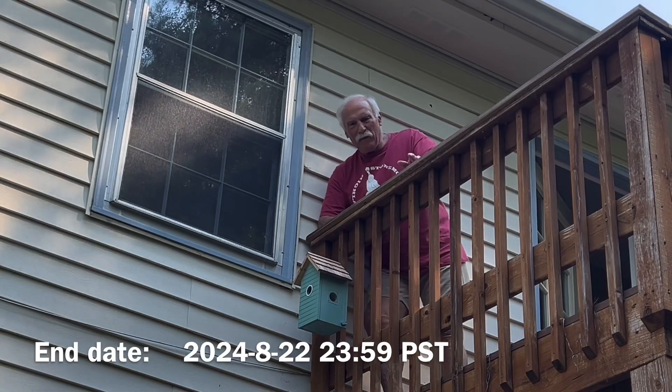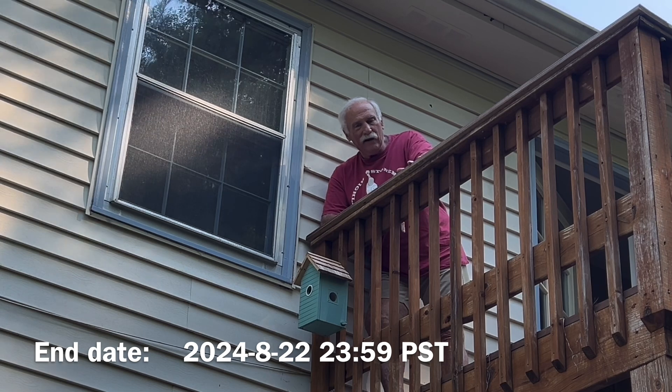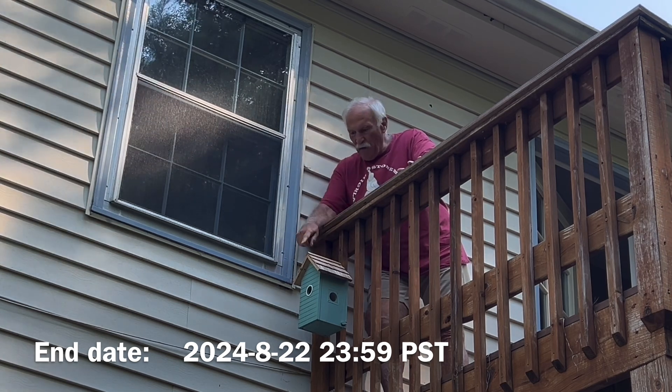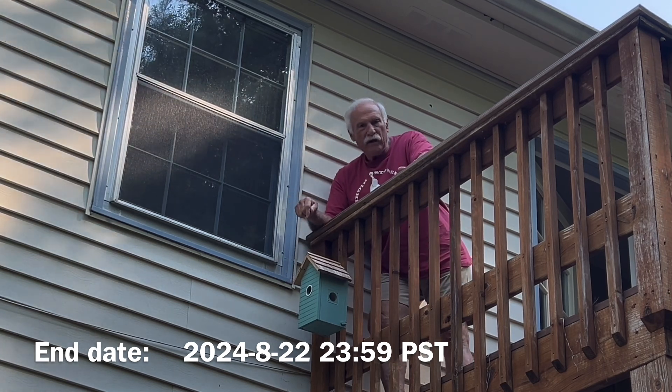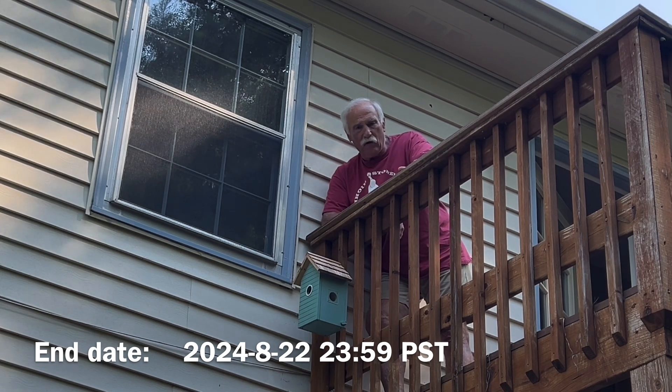Hello everyone, Larry Satchel here up on the Upper Deck. I hadn't checked my emails lately, but I did last night. And lo and behold, Sonny, who sent me this birdhouse a few weeks ago, has given my viewers a special discount code.